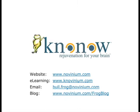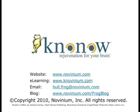If there is more that you would like to know now, check out my other Know Now modules at Novinium's eLearning site. Write to me at bullfrog@novinium.com, or read and comment on my blog at www.novinium.com/frogblog. See you later!